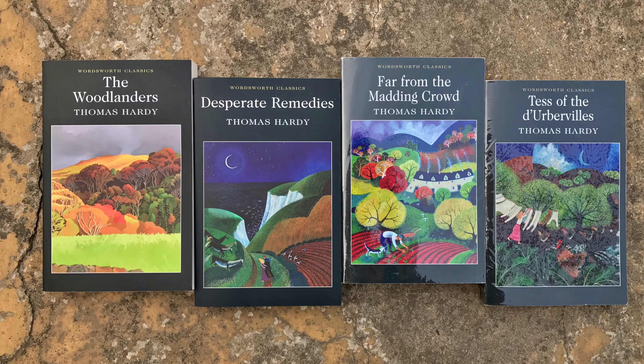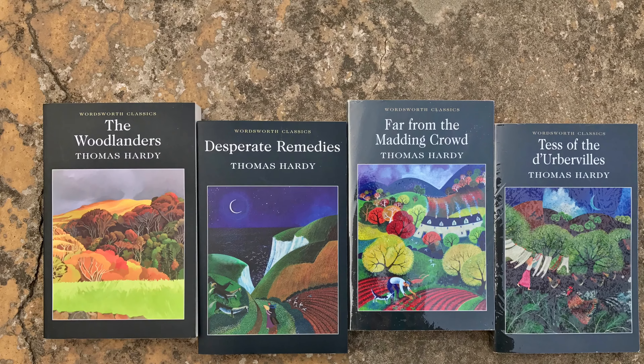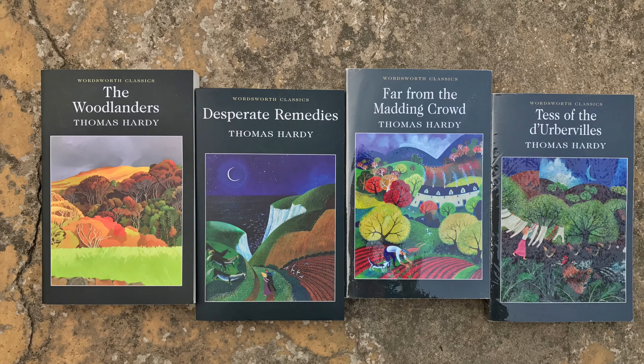I already had Far From the Madding Crowd and Tess of the D'Urbervilles by Thomas Hardy, and I think these all look so nice together. I'm definitely going to Instagram this.